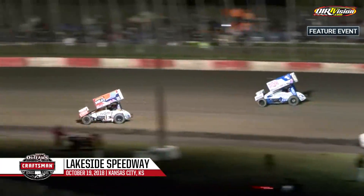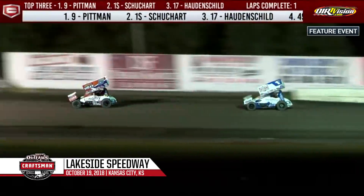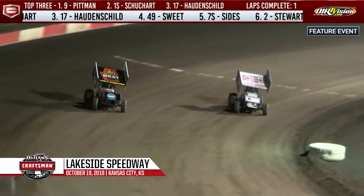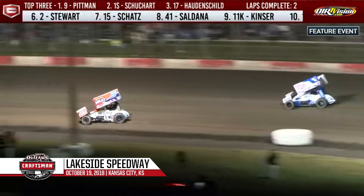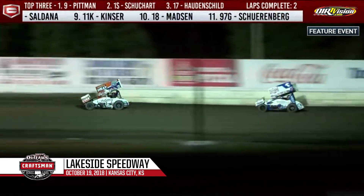Schuhart makes a pick to the outside in turn one. Shane Stewart way up high in turn one, with Tony Schatz and his Chevrolet Accessories number two running on the outside of the 15. Logan Schuhart goes to the inside of the race leader out of turn four, pulls even but can't make the pass. Good racing out in front at Lakeside Speedway.